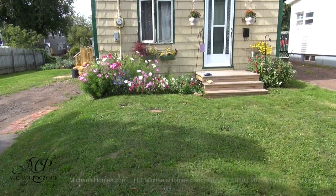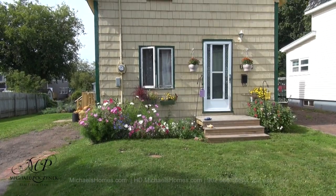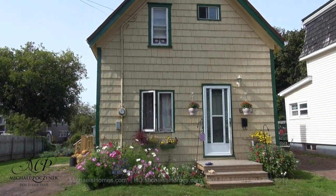Today we're looking at a brand new listing located at 130 Cedar Street here in Summerside, PEI. So without delay, let's go take a look.